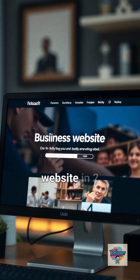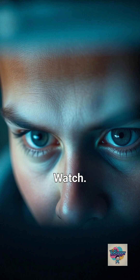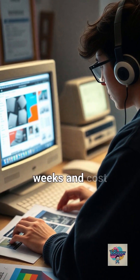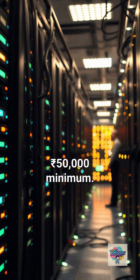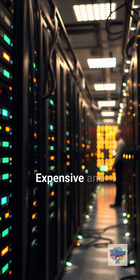I just built a complete business website in two minutes using AI — no coding, no designer. Building a website used to take weeks and cost $50,000 minimum: developers, designers, hosting, domain — expensive and slow.